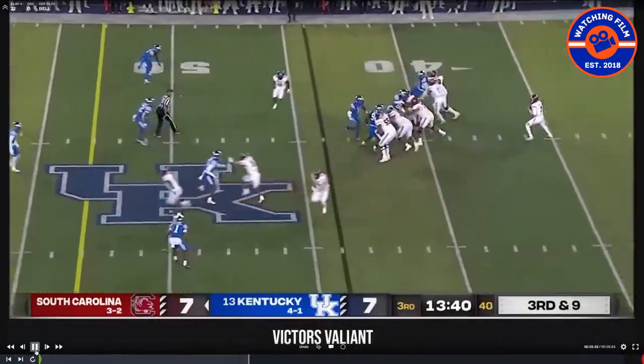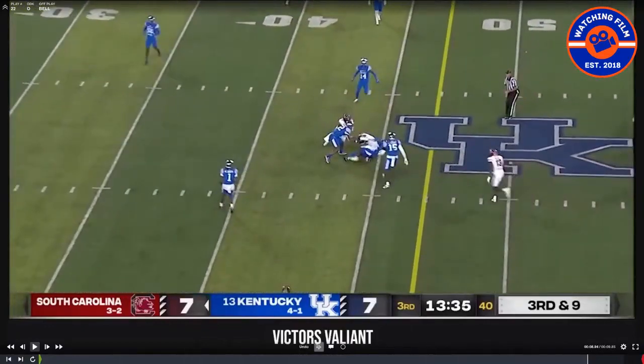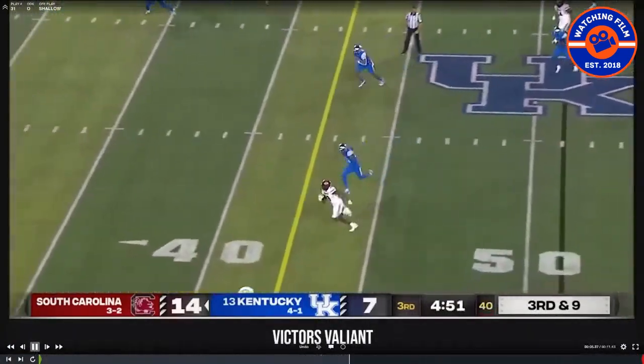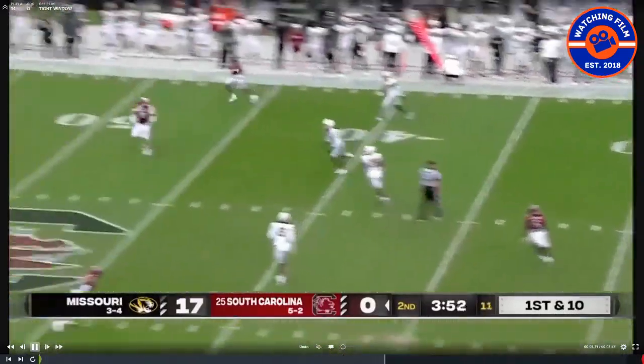Here's Jaheim Bell in the passing game — he's a big factor. You see that catch radius he's got. Spencer Rattler, the quarterback — when you keep him clean, he does a pretty good job. They run a lot of shallows, crossing routes, and dig routes. Rattler, when he's clean, can make some tight window throws.